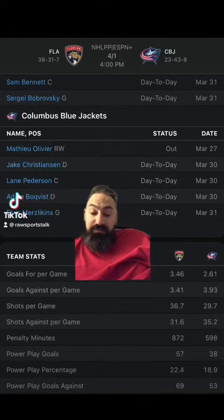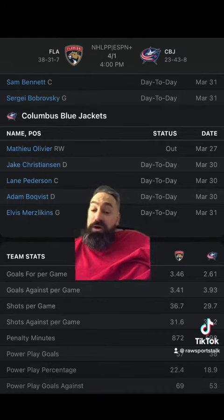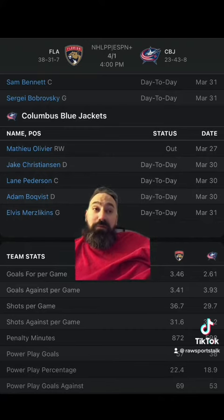Blue Jackets hosting the Panthers. The Panthers are minus 235 on the money line, the Blue Jackets are plus 192, and the over/under is six and a half goals. The Panthers laying a goal and a half on the puck line are plus 105 — they have to win by two. The Blue Jackets getting a goal and a half on the puck line are minus 125 — if they win outright or lose by one, you win.